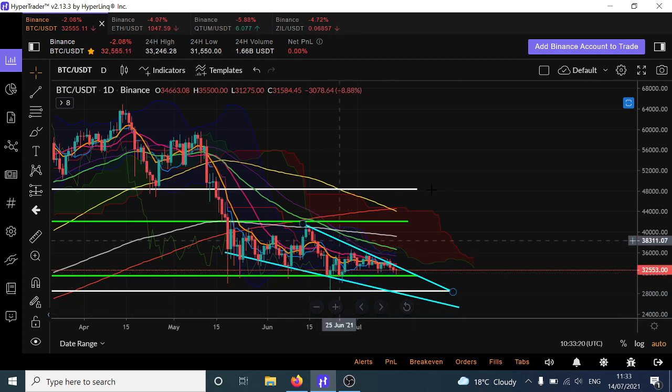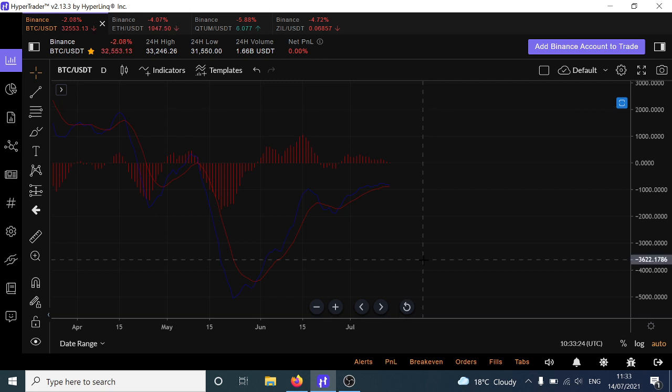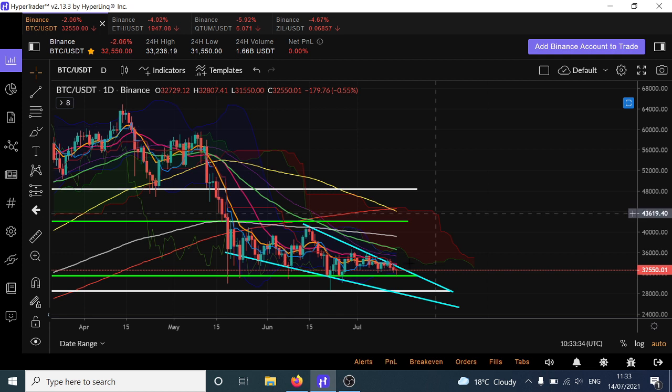Looking at the way that the MACD looks, it's turning down. The RSI is basically kind of flat — not really giving us any clues. But I would expect further downside on this one unless we break out of this formation with conviction and get a candle-bodied close outside of there on the daily.